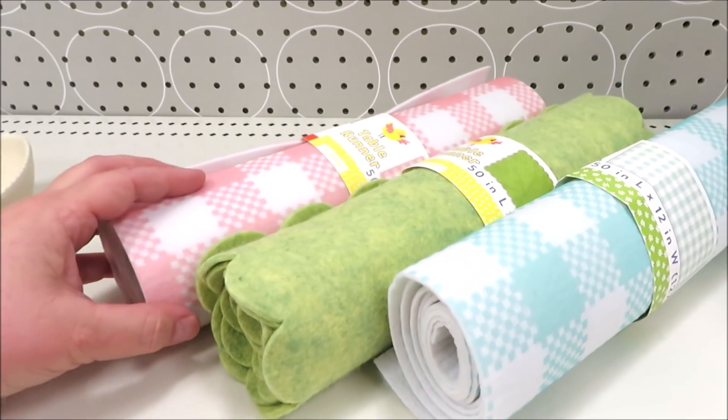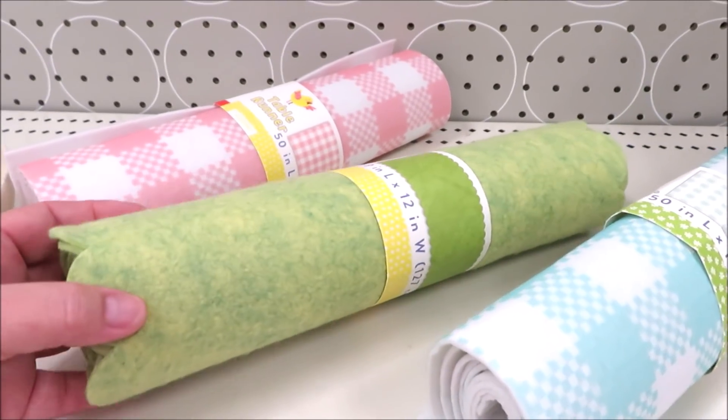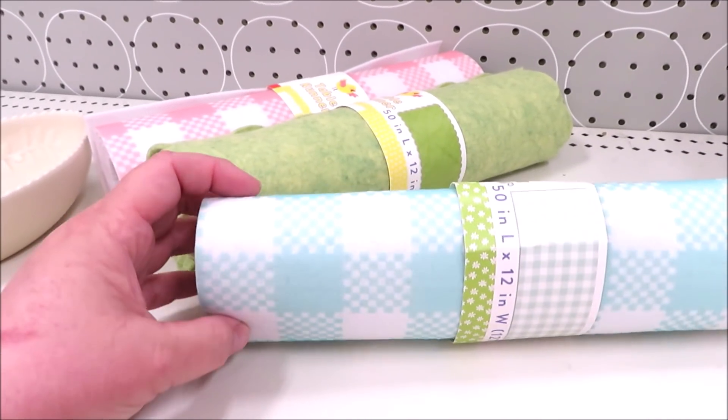The runners are felt, probably more for children. They're $3 a piece and come in plaid pink and white. This one definitely resembles grass with a scalloped edge. And then the turquoise, white, and teal.